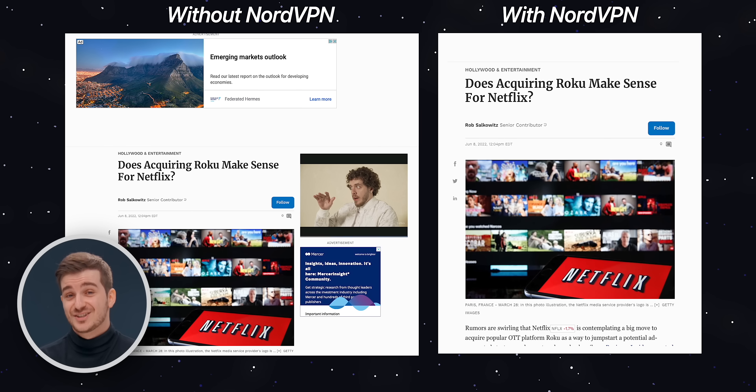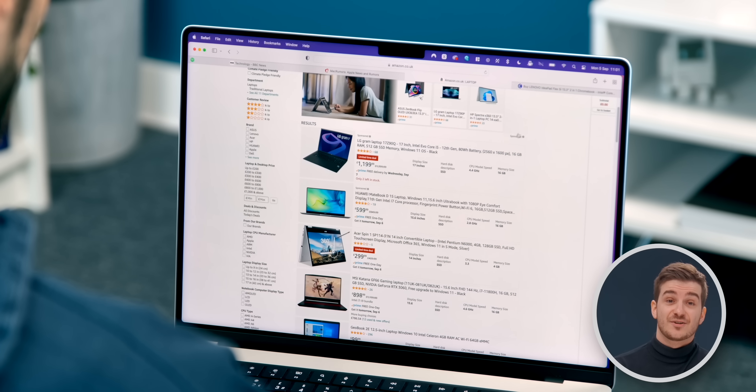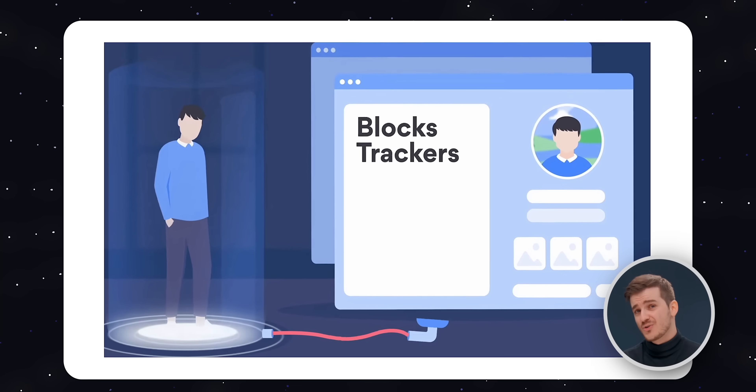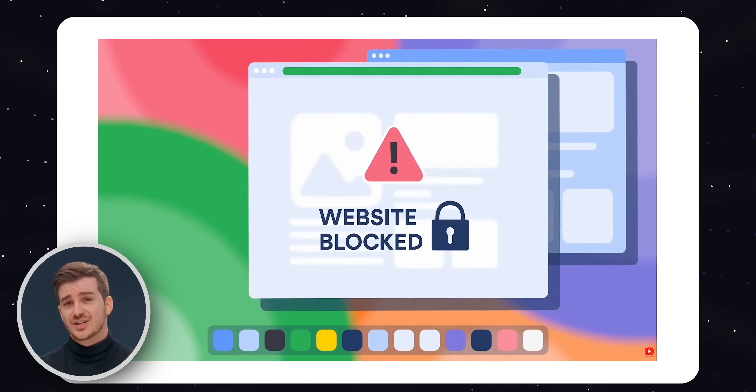On top of this, it blocks all tracking cookies, allowing you to browse the internet without leaving a trail and keeping your privacy intact. It also blocks malicious websites so that you can dodge any malware looking to harm your device.